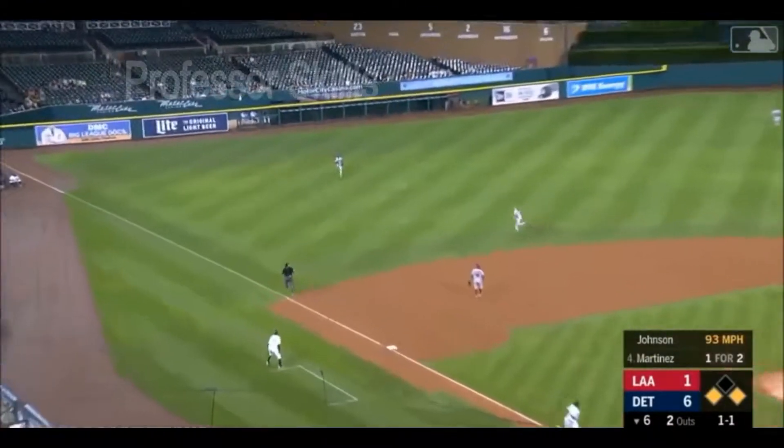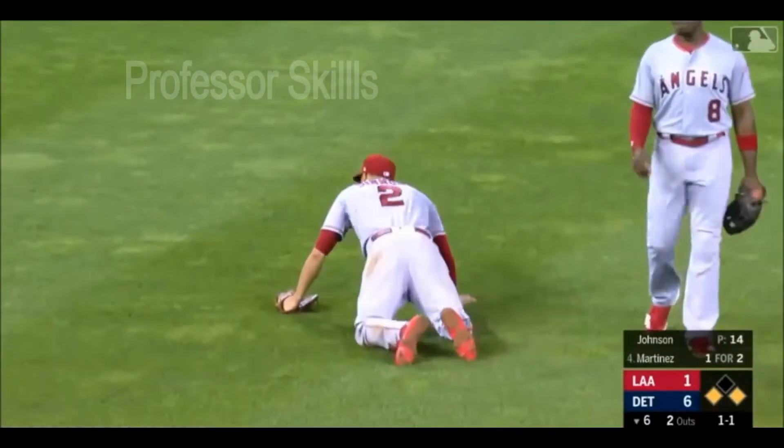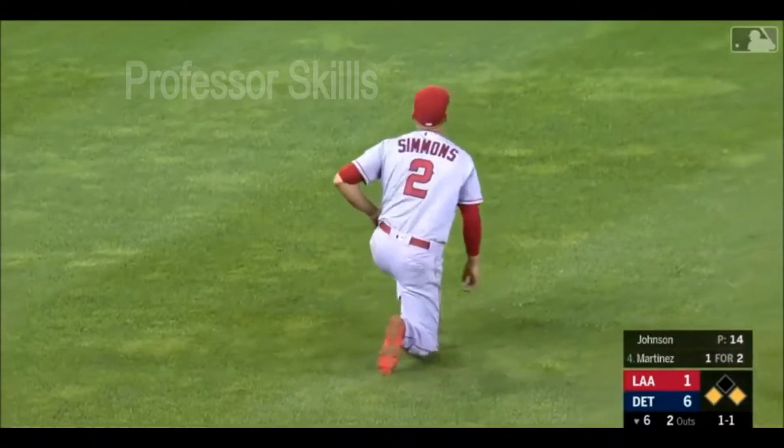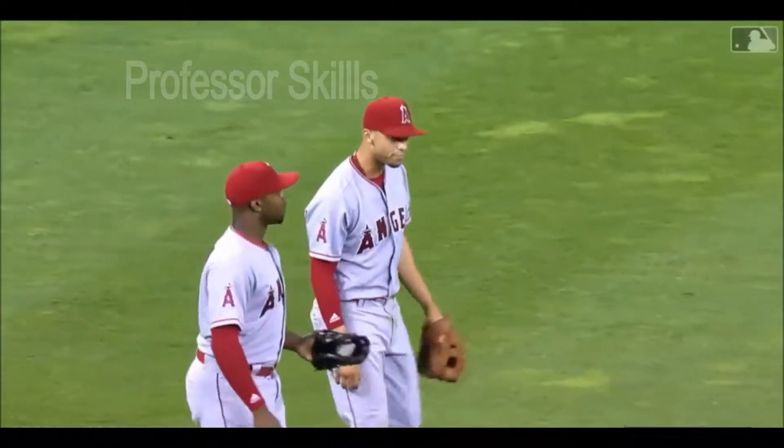Little flare, shallow left. Simba going out there, tailing away from him, and he got it. Wow. What a play on a ball that just kept slicing away. We've seen him do this in the past. That's an amazing amount of ground to be able to cover.